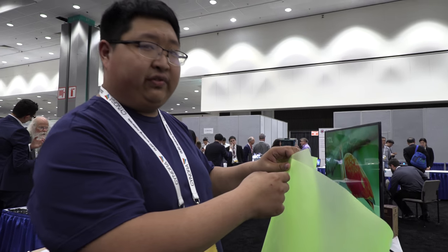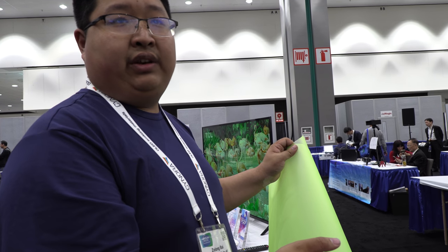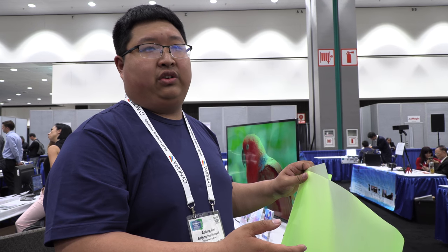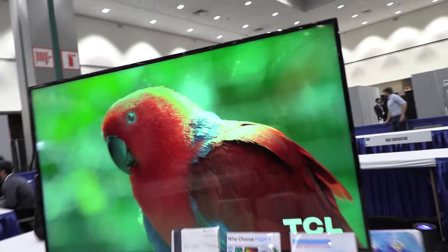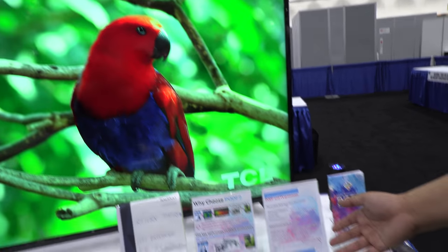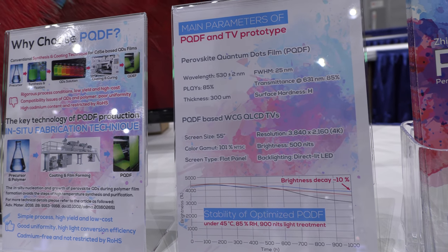With this film, the whole color gamut of the TV is very wide — it can show a lot more colors. The color gamut is already at 100% NTSC, and it will increase to 110–120% NTSC, just because of this film.